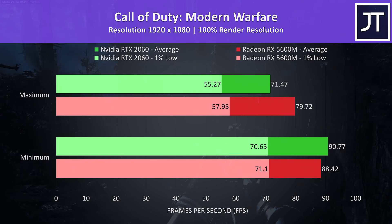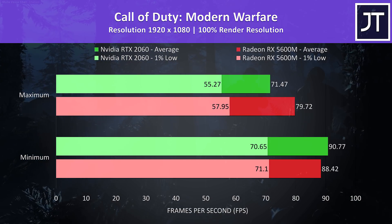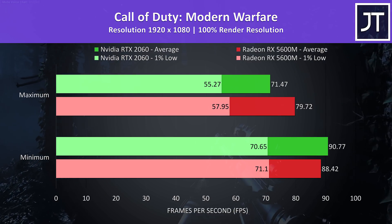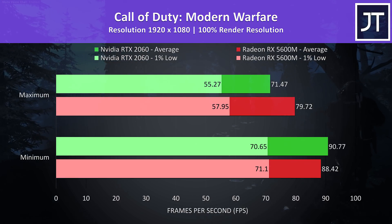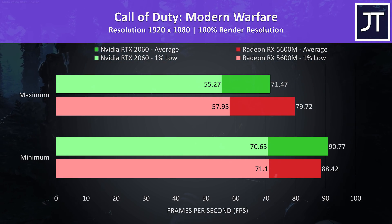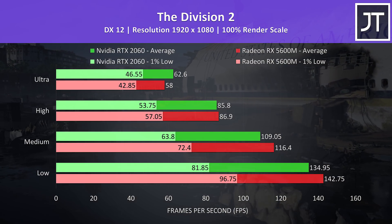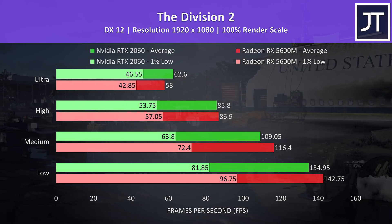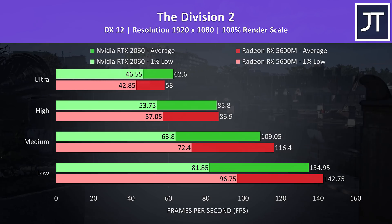Call of Duty Modern Warfare was tested with either max or minimum settings. This time the RX 5600M was ahead in most instances — the 2060 had a very small edge in average FPS at minimum, but otherwise the 5600M was ahead with an 11.5% higher average FPS at max settings. The Division 2 was tested with the built-in benchmark. This was another game where the 5600M was ahead at lower settings, in all but ultra where it couldn't quite manage to come out in front.